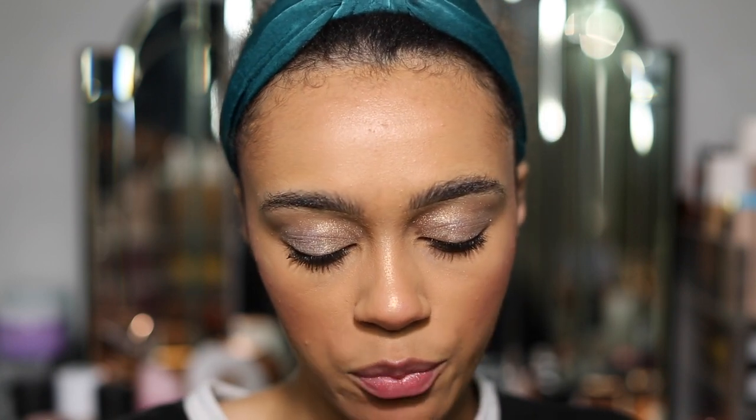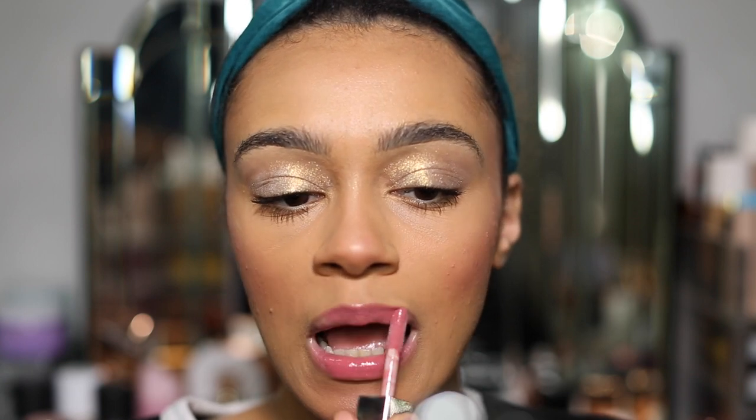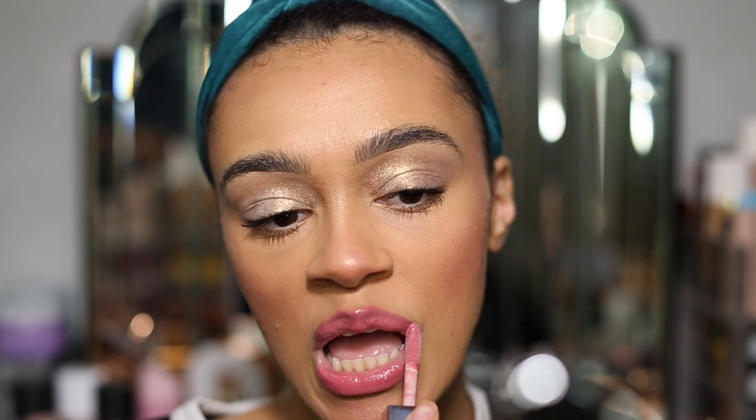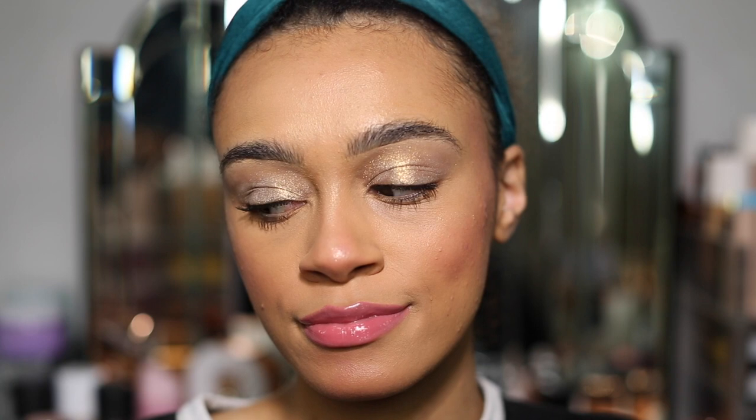Now let's go in with Cupcake In. I do really like this shade — it's just like a mauve kind of. I am loving this one.